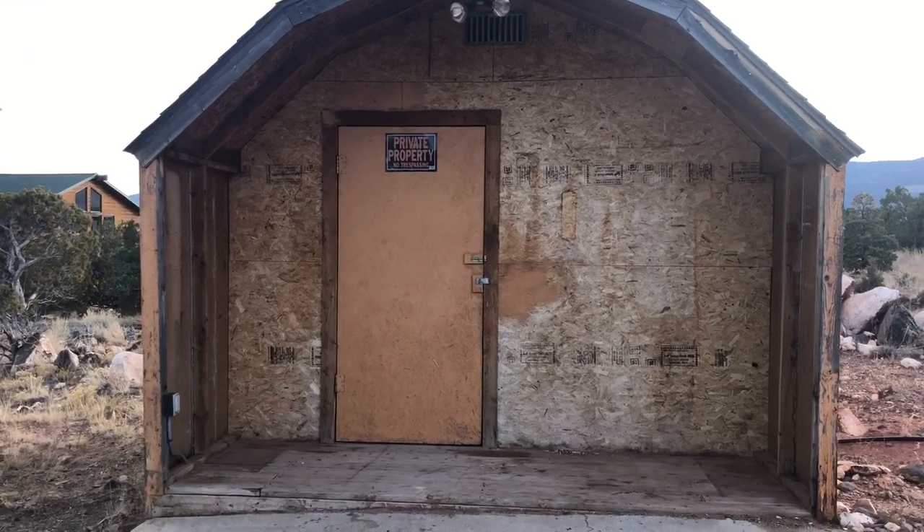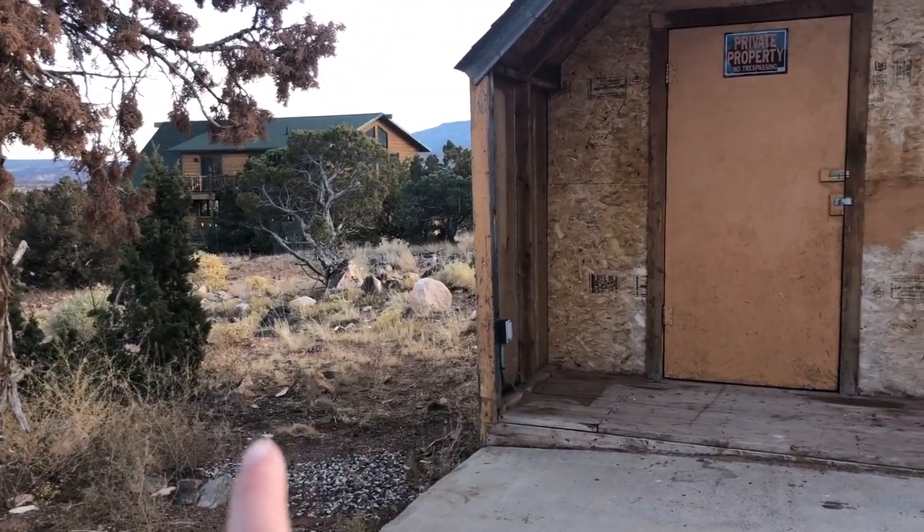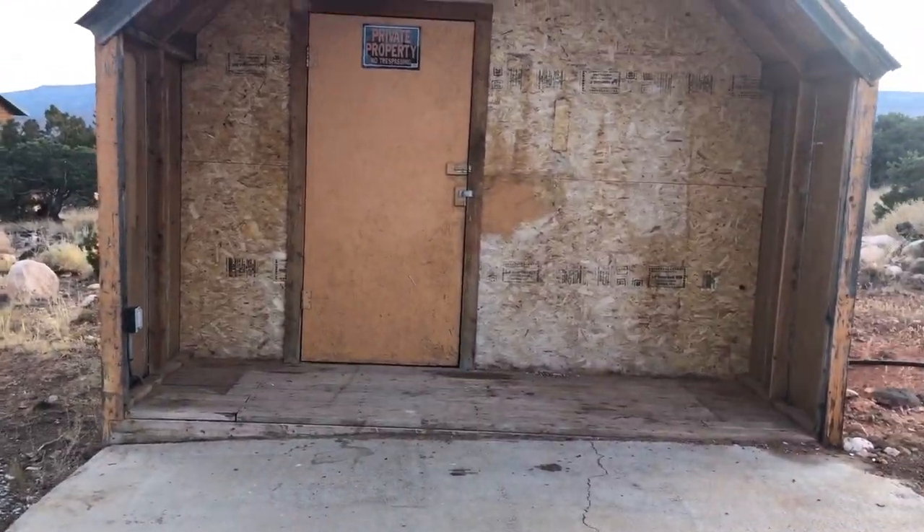I'm gonna start loading some things in. Maybe I'll paint this red and make it look like a little barn — what do you guys think, let me know! That's my closest neighbor, and then I have really no close neighbors anywhere else around me, and I'll show you why.